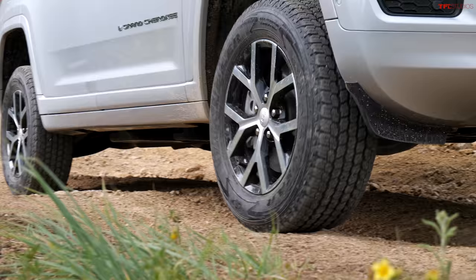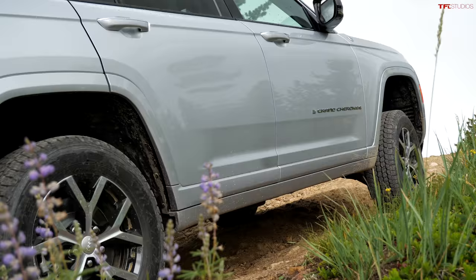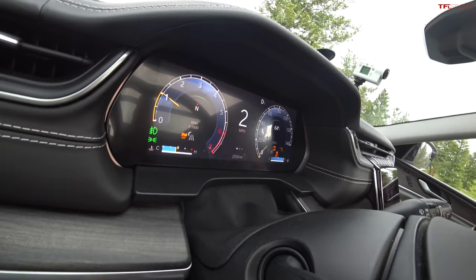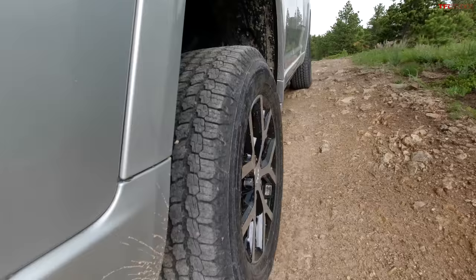Going super slow to make it as difficult as possible — you can hear the ABS and traction control doing their thing, but there's no slipping at all. Low-range torque feels great with the V8. Currently in second gear, not even first — you can gear down to crawl even slower. There's something very satisfying about having a big lumpy V8 on the rocks, although it's surprisingly quiet.